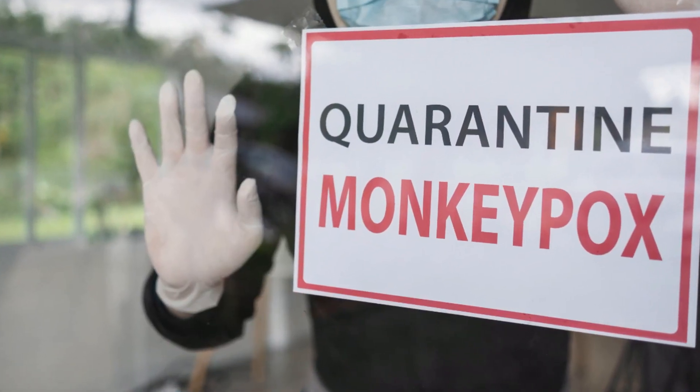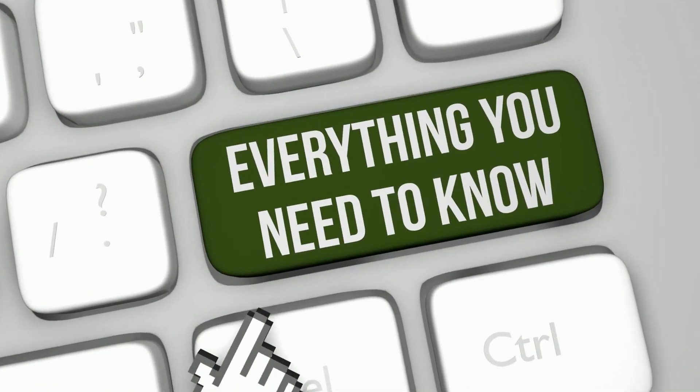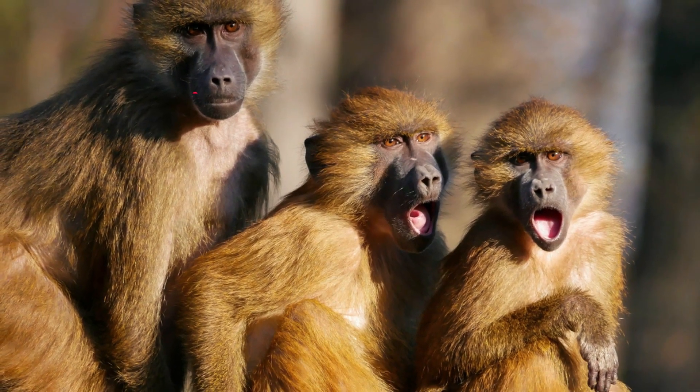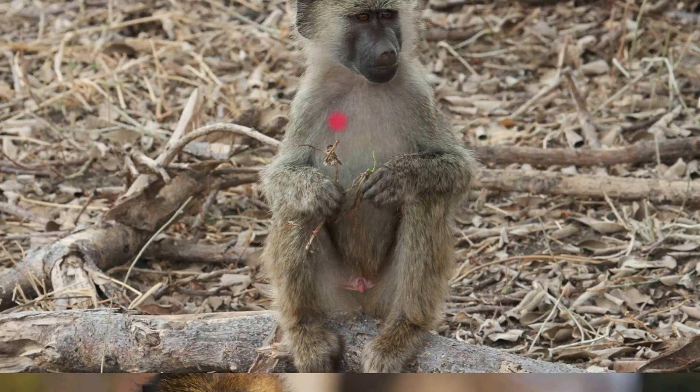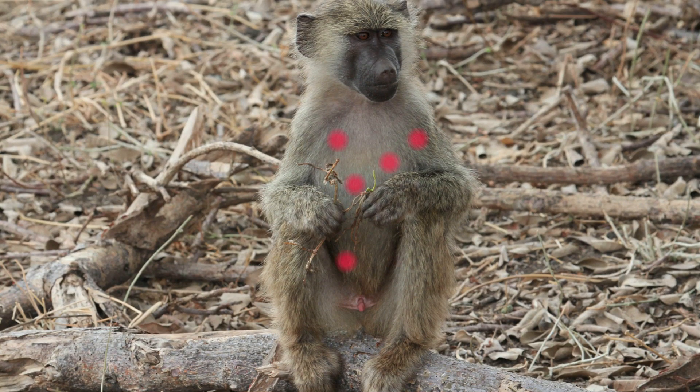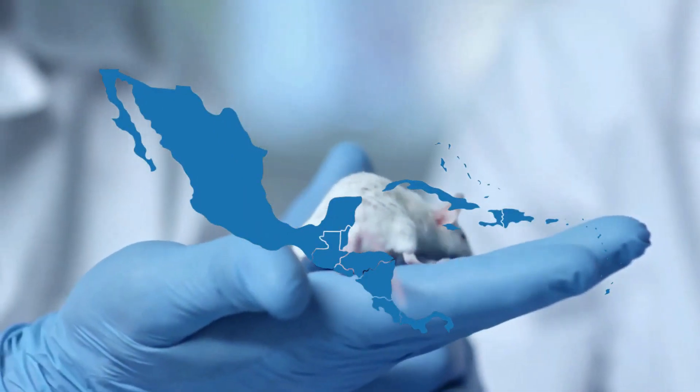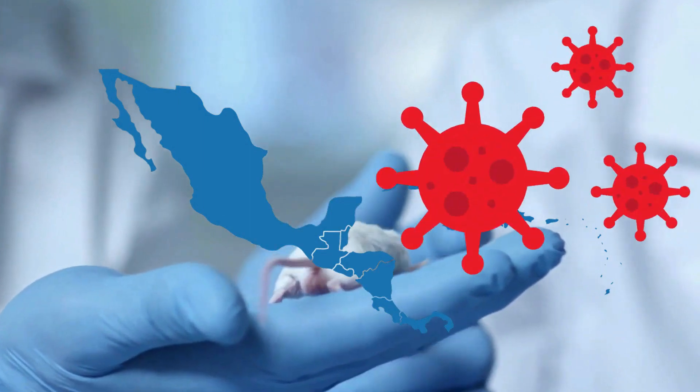But why is there so much hype about it recently? Well, there's a lot you need to know about it. First of all, monkeypox does not come from monkeys. It's called monkeypox because it was first found in an African monkey. However, rodents, especially those in Central and West Africa, are the main source of the virus.